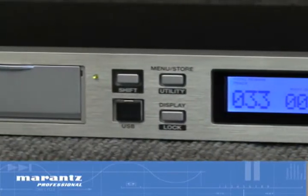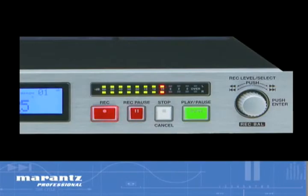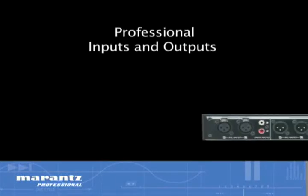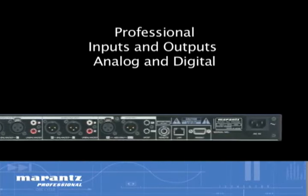With intuitive front panel controls and menu-driven setup, the PMD 580 is easy to use. A 12-stage stereo VU meter and headphone output with volume control enable quick and certain confirmation of recording status. Professional inputs and outputs, both analog and digital, allow the PMD 580 to integrate easily into any application.